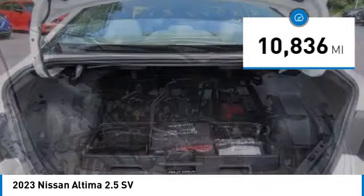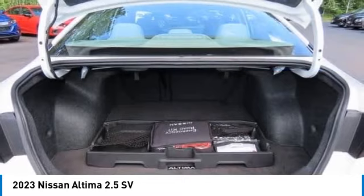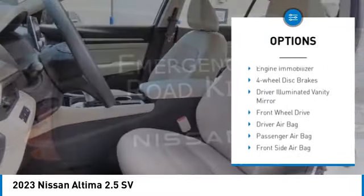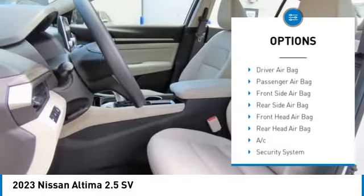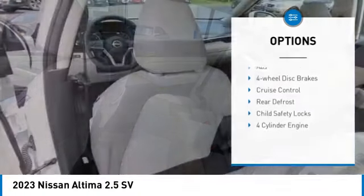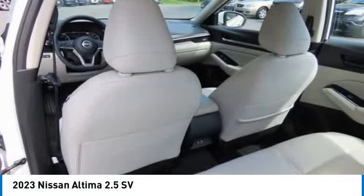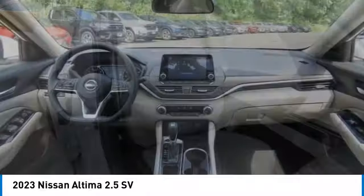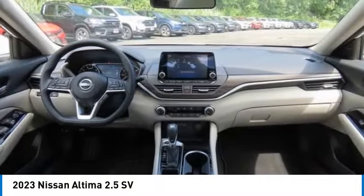This vehicle has less than 15,000 miles. Here are some of this vehicle's great options: blind spot monitor, aluminum wheels, brake assist, stability control, tire pressure monitor, daytime running lights, engine immobilizer, four-wheel disc brakes, driver illuminated vanity mirror, and front wheel drive.